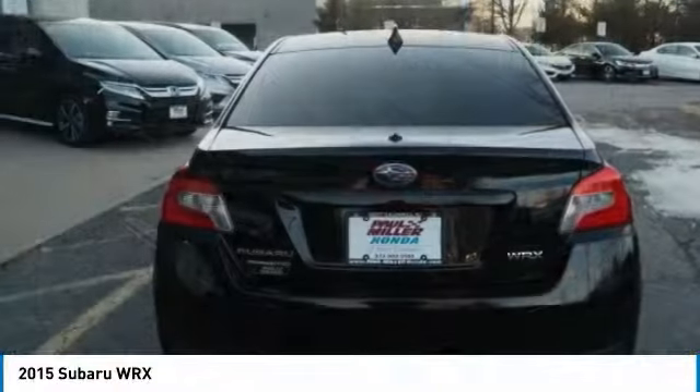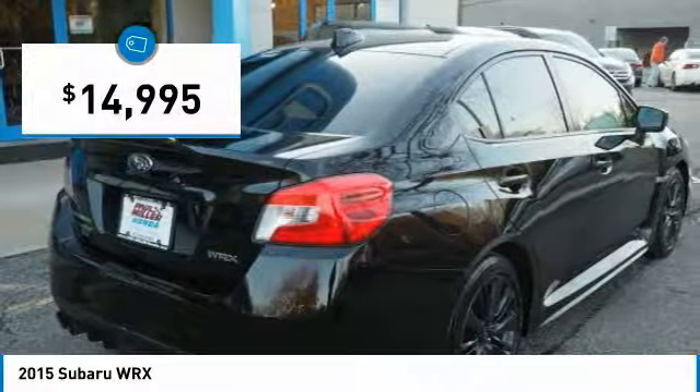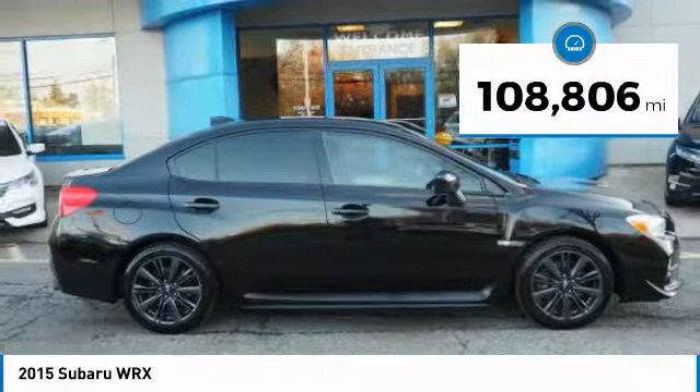Plus, you get the dependability that we've come to expect from a Subaru, and it is priced below $15,000. This vehicle has less than 110,000 miles.